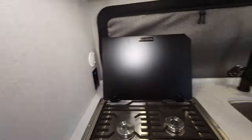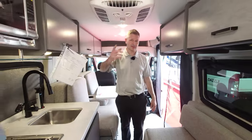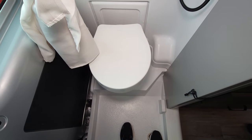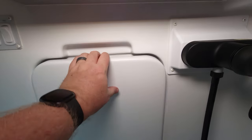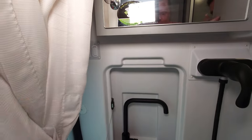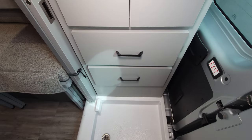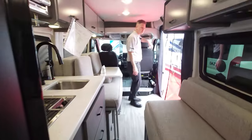We have a rear wet bath on this with a lot of storage. It's the typical wet bath setup you've seen in many of our vans — nice that it's in the back. Flip-down sink, mirror, light, and more storage down below. This is a great floor plan with a charging port too.